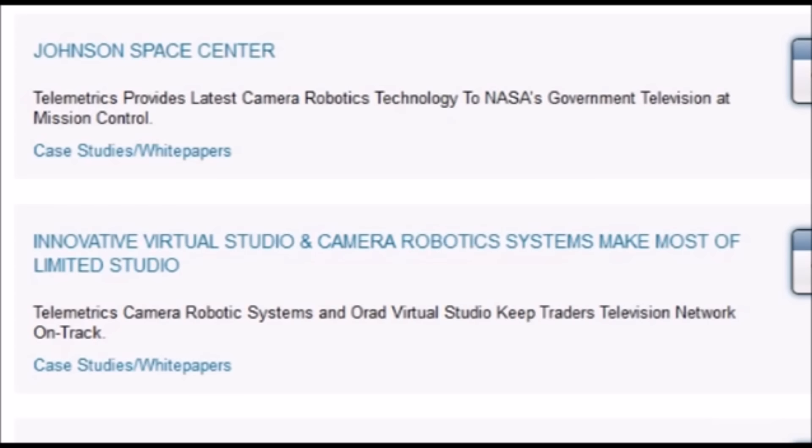Their innovated virtual studio and camera robotic systems make most of limited studio telemetrics camera robotic systems, and ORAD virtual studio keeps traders on television.